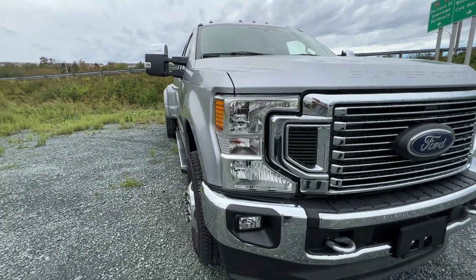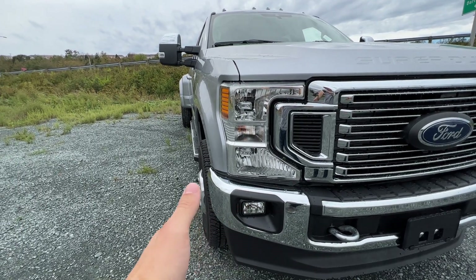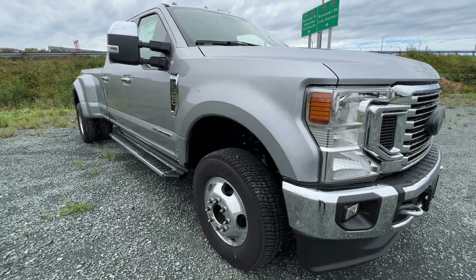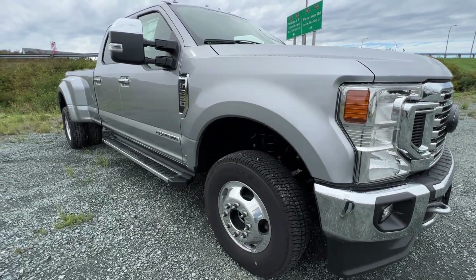This is an F-350. If you get an F-450, you get the wider front end — the front axle sticks a little bit farther — but this is the standard axle width for the F-350.